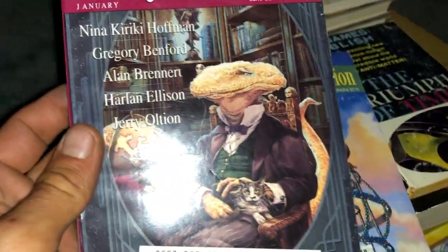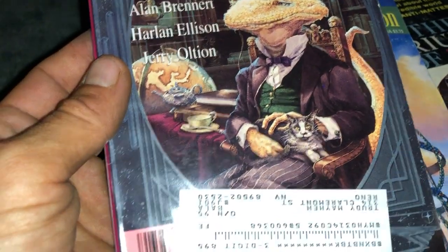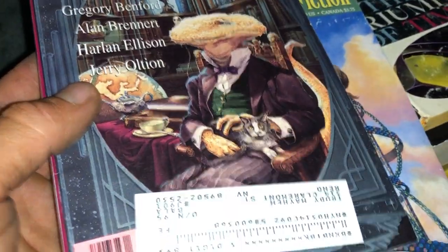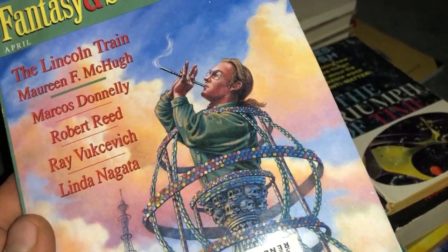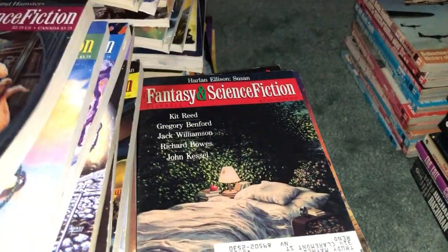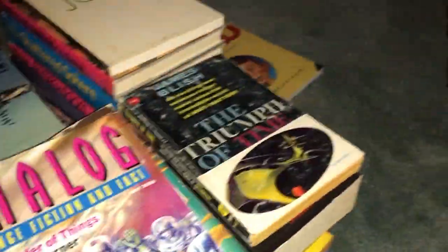Okay, going quick again. That is an unusual looking cover — it's like a dinosaur lizard type snake thing in a suit, in his room with his cat. And yeah, separating these Fantasy and Science Fiction ones from the Analog ones really quickly — and one more Analog.